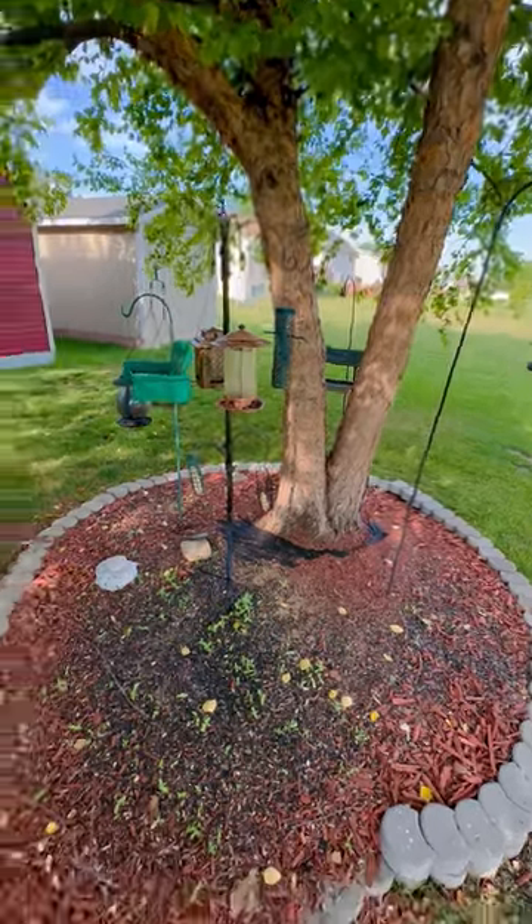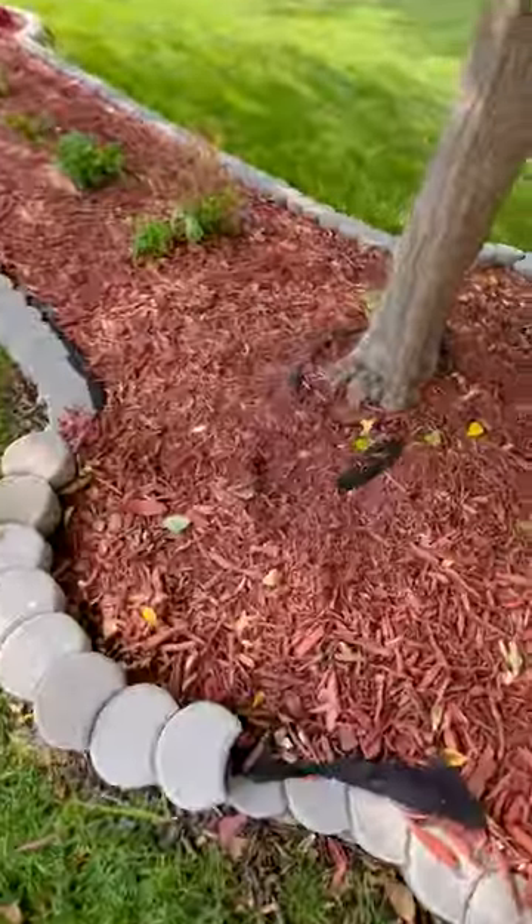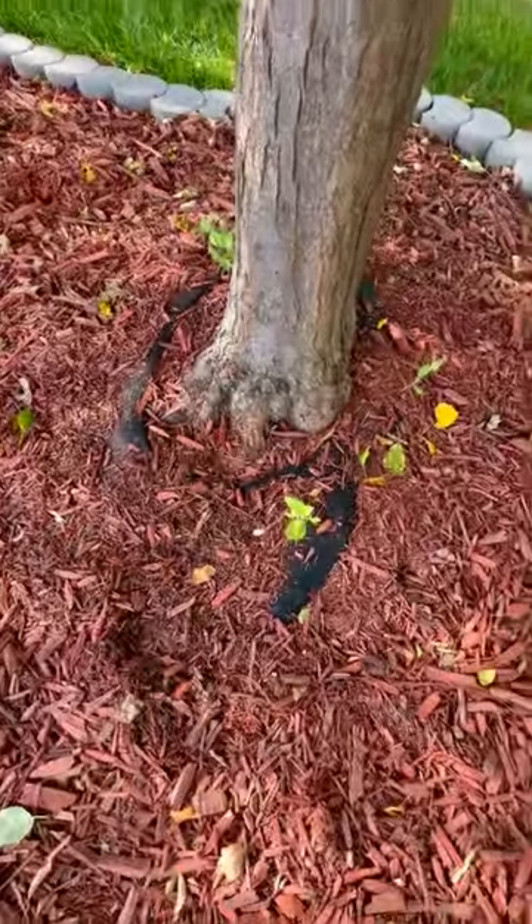My guess is that it's not just that one tree that's affected. If I get into some of the other trees in this area, you can see girdling that's going on at the base.